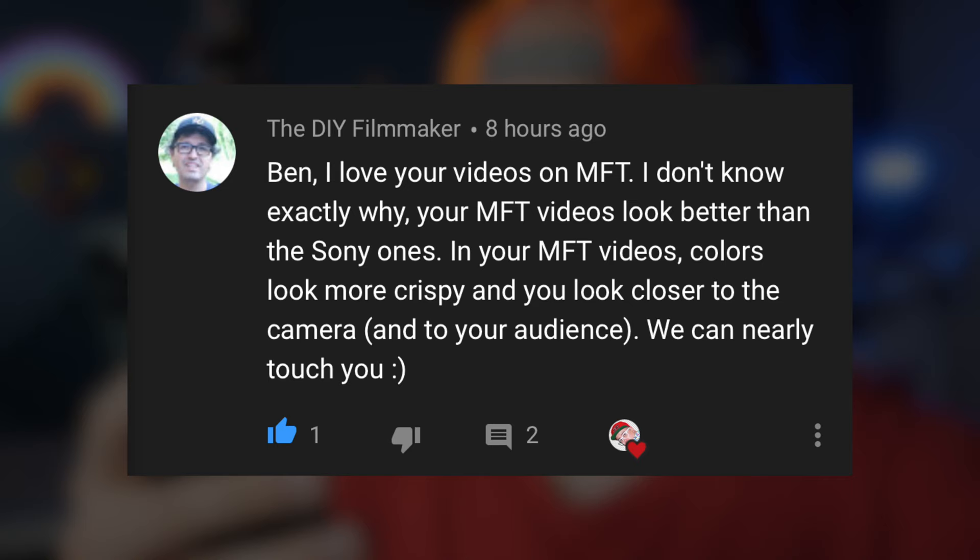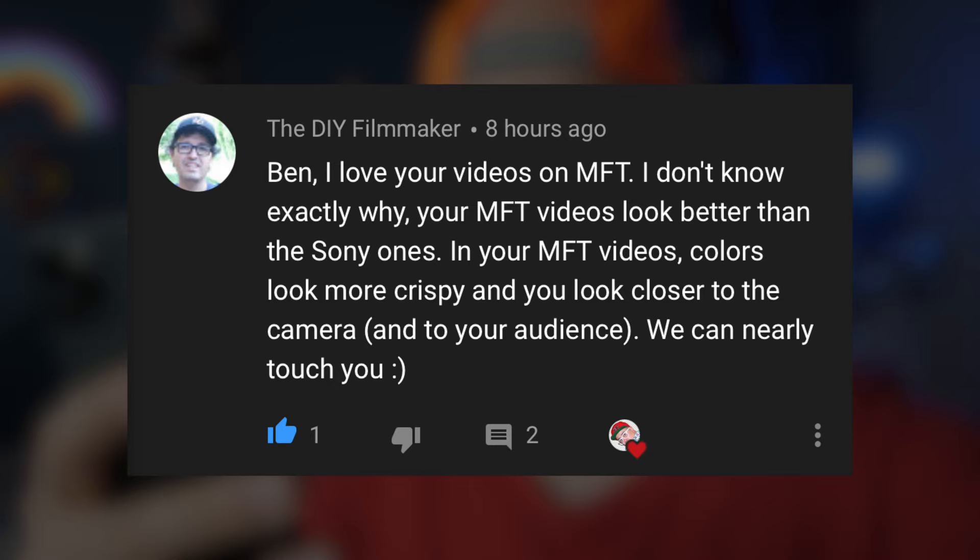The DIY Filmmaker says, 'Ben, I love your videos on MFT. I don't know exactly why. Your MFT videos look better than the Sony ones.'